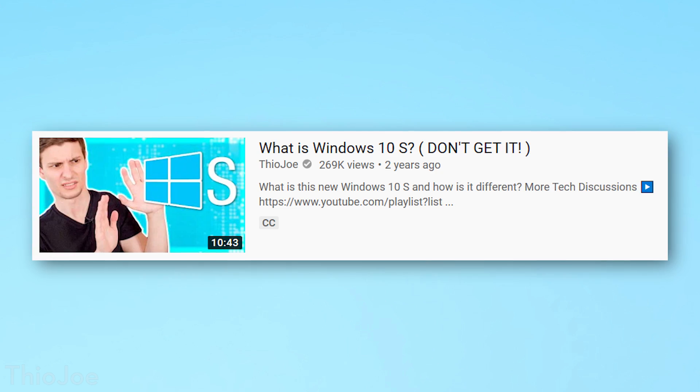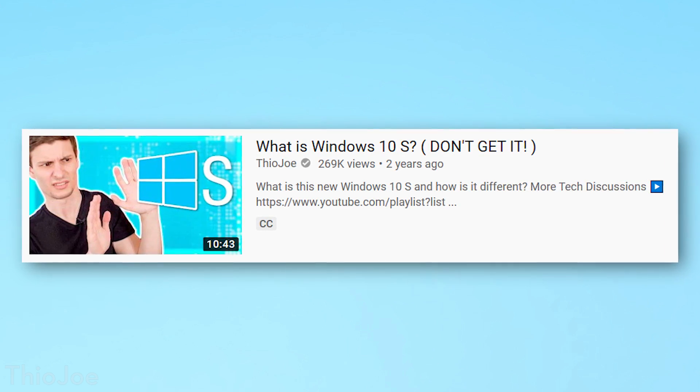So you already know about Windows 10, and you might have even seen my video a while back talking about Windows 10 S, which you should not get — it's a garbage version of Windows.